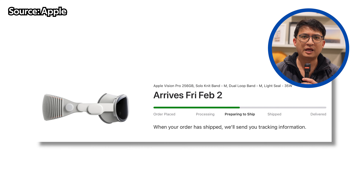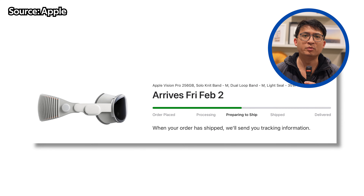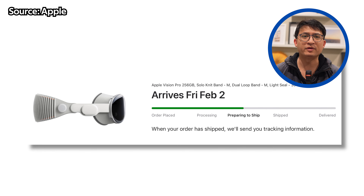Hey guys, welcome back to the channel. The Apple Vision Pro shipped out this week and will be arriving to consumers on Friday, February the 2nd. This is an exciting time because it's been a while since Apple released a product in a completely new product category.